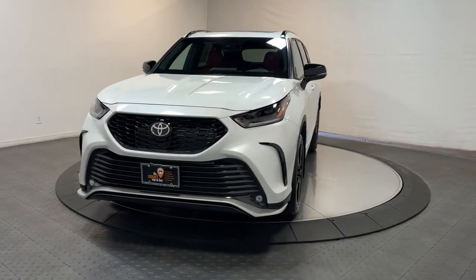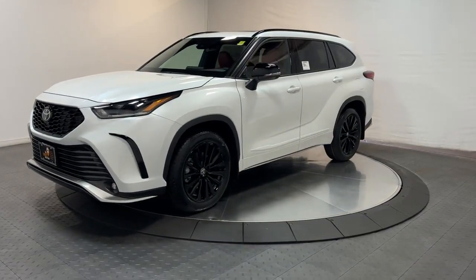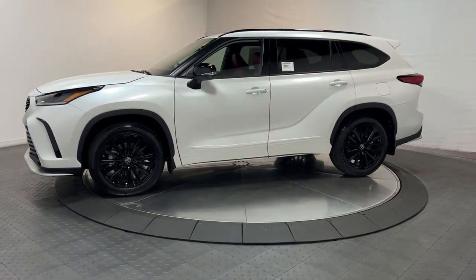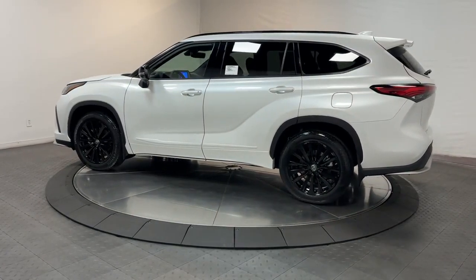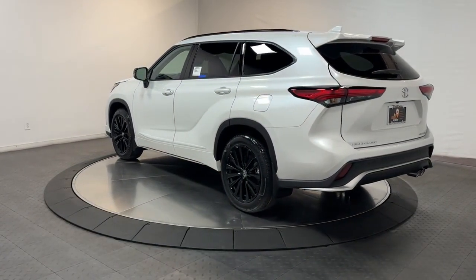Hop into the 2023 Toyota Highlander. From daily drives to epic road trips, this Highlander has you covered. This three-row crossover seats up to eight and offers a smooth, quiet, powerful ride, ample cargo capacity, flexible interior layout, and advanced safety and driver assistance tech.